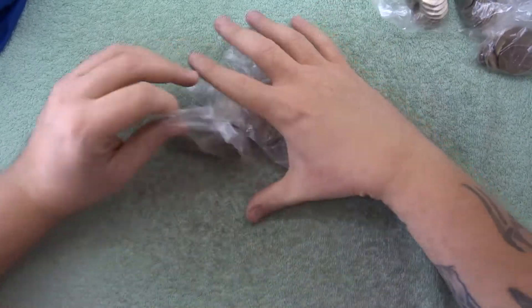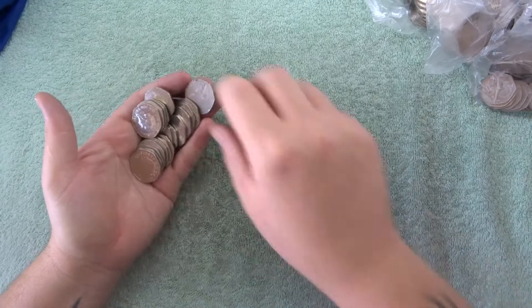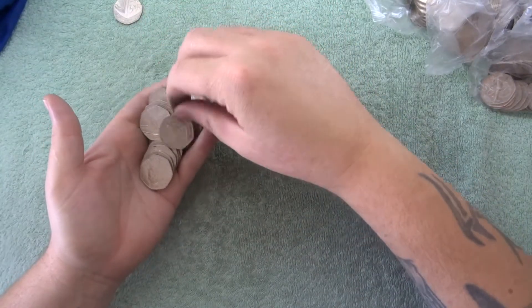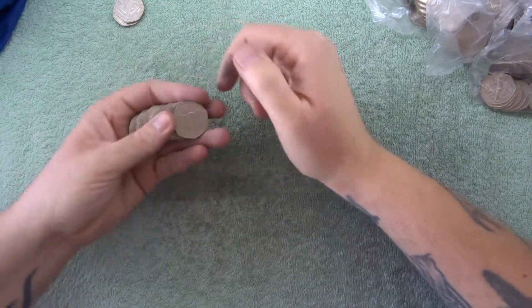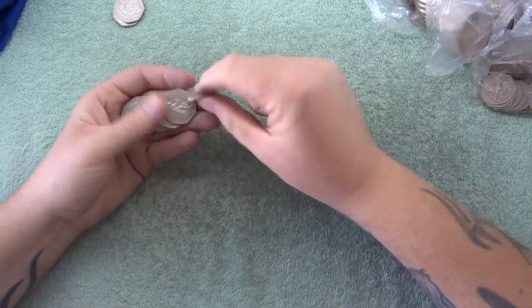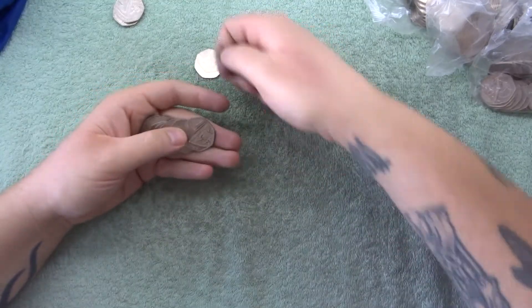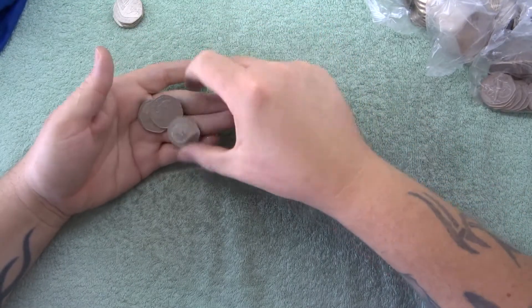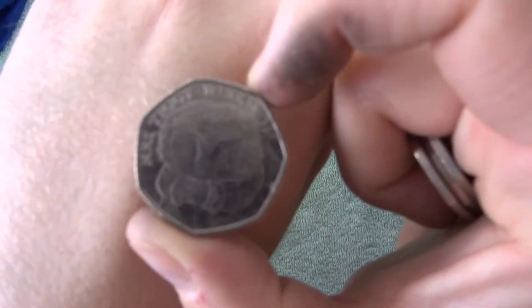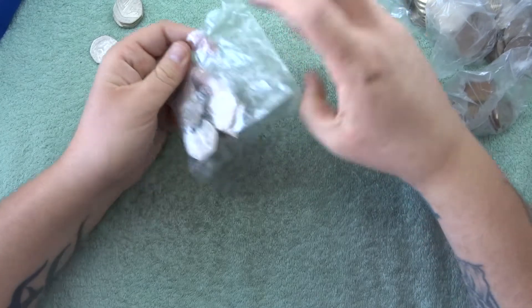Hey, what's up coin hunters and welcome to a 50 pence coin search with me Richie. In our last video we did find a lovely Olympics coin to go into our folder, but that one's a bit messed up. We are getting there slowly guys when it comes to filling up the folder. We've got a Miss Tiggywinkle there and is there anything else? Not shield, not shield — Tanya's there we go.